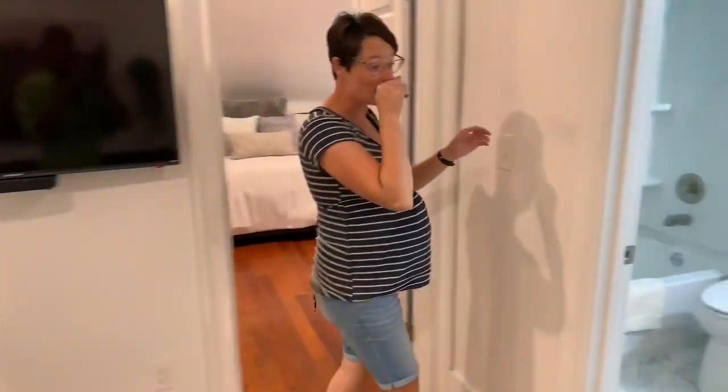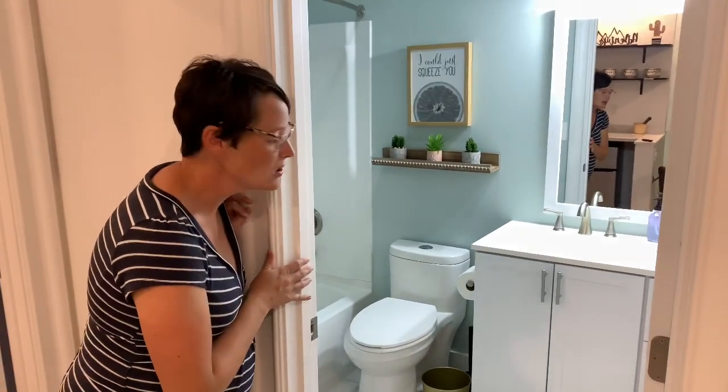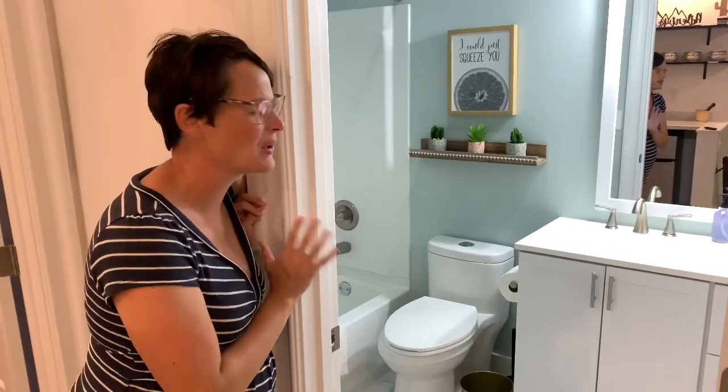Here is one of the bathrooms we added. We kept it pretty simple and neutral but I think it will serve the purpose. It just looks really fresh and clean — we love it.